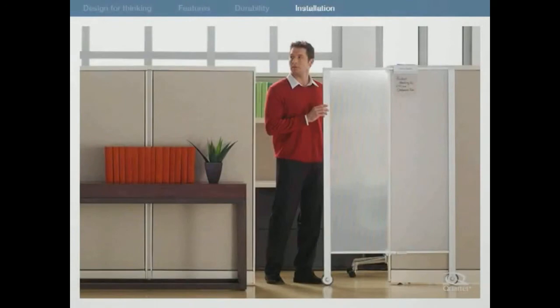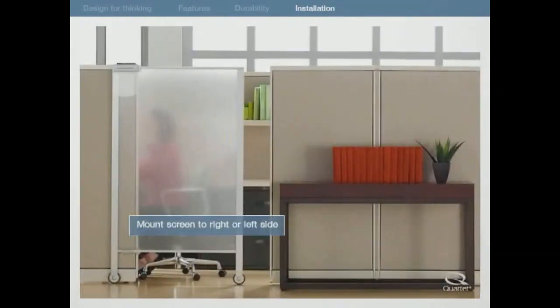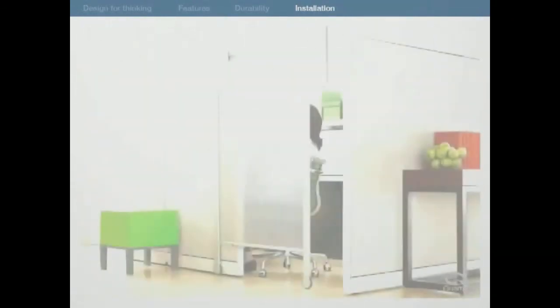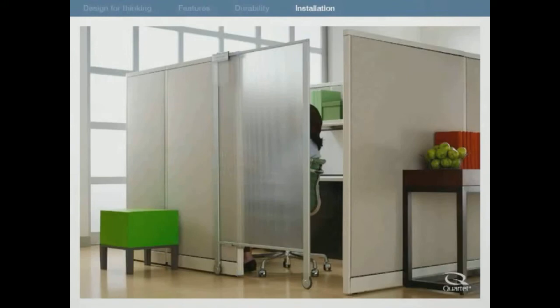The premium privacy screen is easy to install. The universal mounting system can be mounted to the right or left side of your cubicle opening. It is designed to work on standard-sized cubicle panels measuring 65 inches tall and 1¼ to 3¼ inches thick, and includes 4-inch leg extenders to increase privacy in cubicles taller than 68 inches.